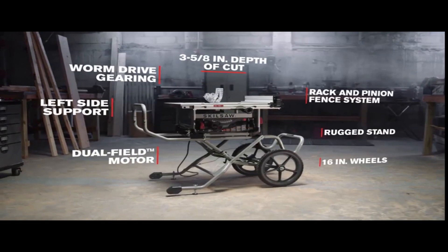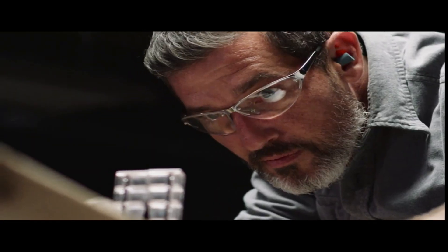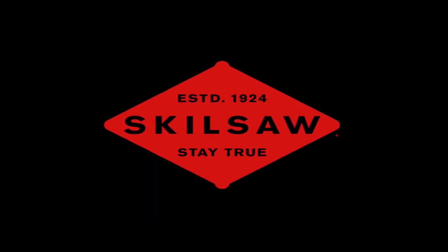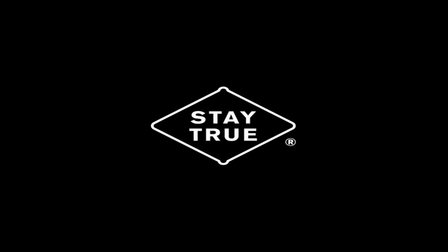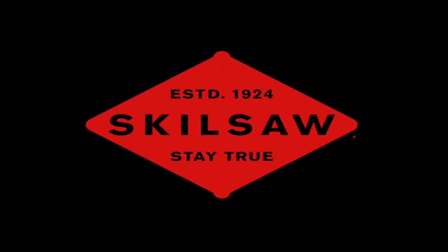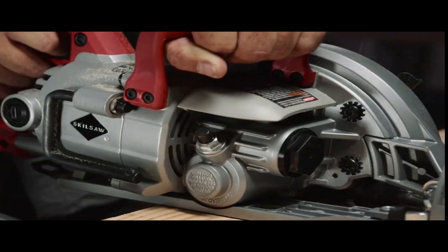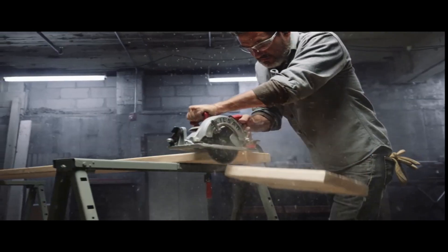The 15-amp motor spins the blade at up to 4,600 RPM, and it has a 25.5-inch rip capacity. The saw's stock blade has 24 teeth, but a 40-tooth blade is recommended for smoother cuts. The fence rails ensure that the fence stays parallel to the blade, and the bevel capacity is -2 to 47 degrees with two positive stops at 0 degrees and 45 degrees. The Skill 10-Inch Jobsite Table Saw is a good choice for DIYers who need a starter saw and budget-minded professional contractors.